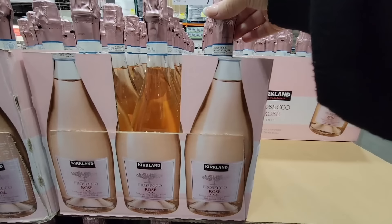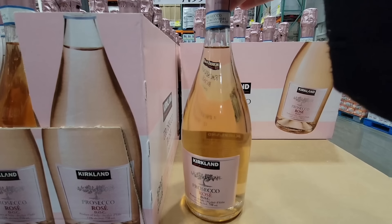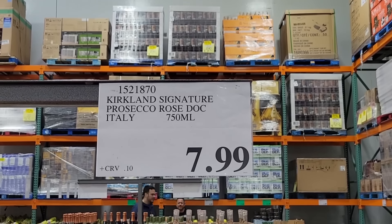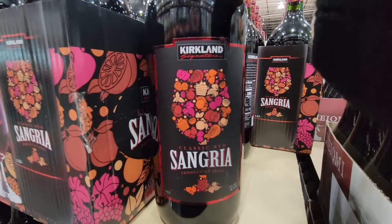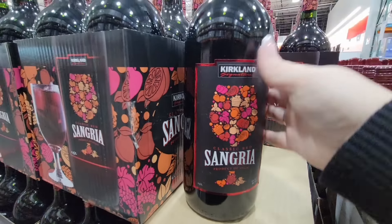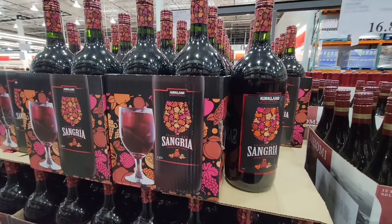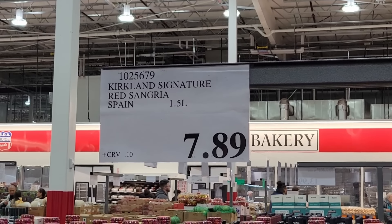I haven't tried this one — the Prosecco Rosé. It's really pretty and I always love the beautiful foil. This is $7.99, a beautiful bottle. The Sangria — now this is one of my go-tos. I do add a little bit of sparkling wine with it or some champagne, and add some of my favorite fruit. The size of that bottle — $7.89, it's a good one.